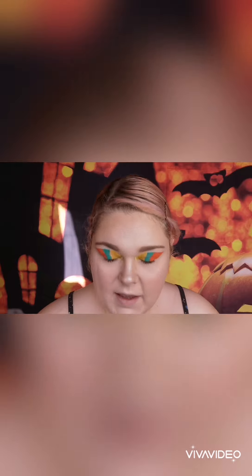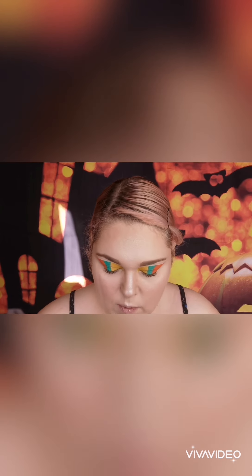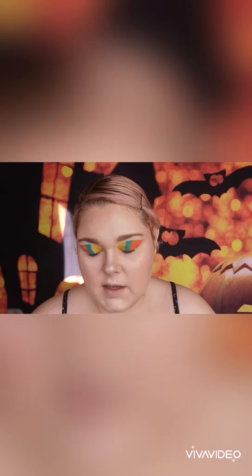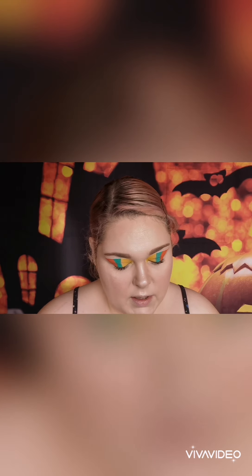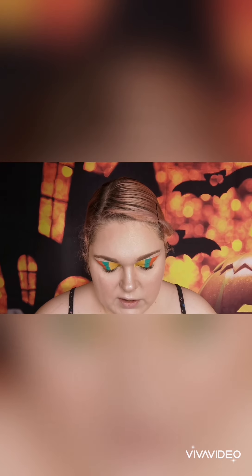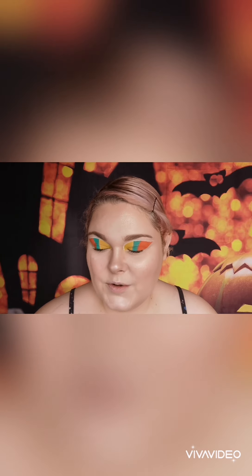Okay guys, now that I've done that, I'm going to be applying the Muir Velvet Matte Longwear Liquid Lip in the shade Devotion. I'm also going to be using the Intense Color Lip Liner by Muir in the shade So Chic. So I'm going to go ahead and do that and I shall see you in a second.